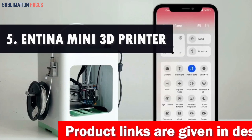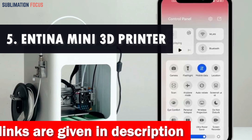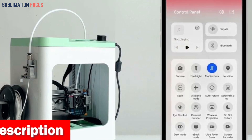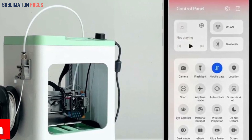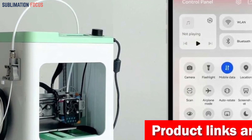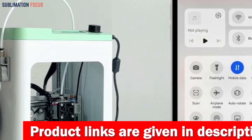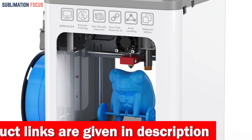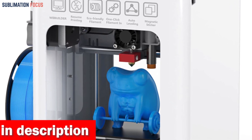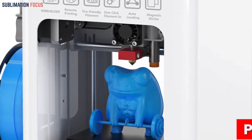Number five is the Antinam Mini 3D printer. It is one of the most incredible options for creating dental models quickly and precisely. This out-of-the-box marvel requires no complex setup, allowing you to dive into your first print within minutes. Forget manual leveling headaches — the Antinam Mini has an intelligent system that automatically adjusts the uneven bed, making one-touch leveling a breeze. Its dual Z-axis rails guarantee stability and awe-inspiring precision.